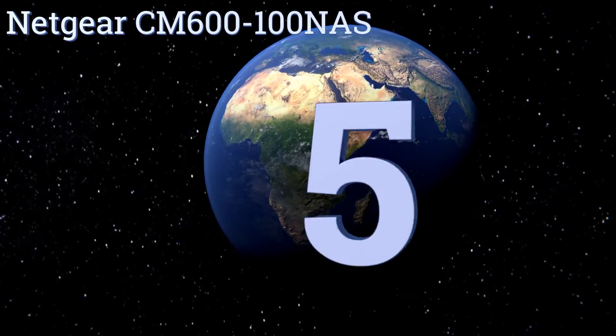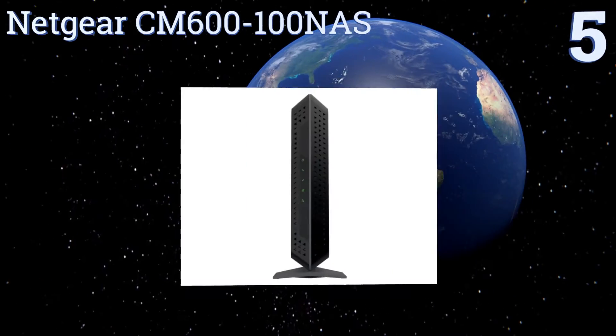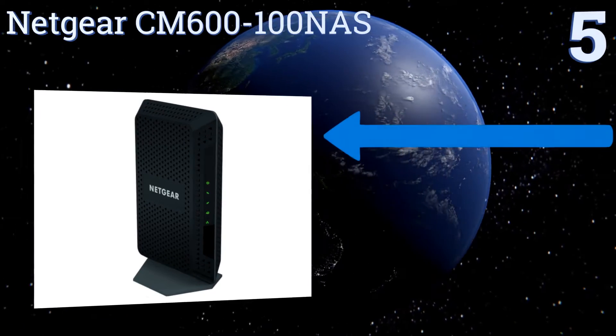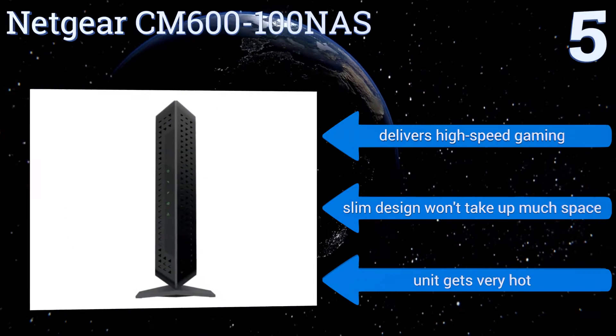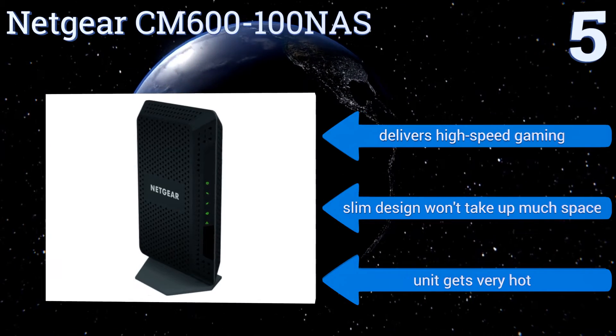At number five, the Netgear CM600-100NAS boasts 960 megabits per second download rates and has a gigabit ethernet port for faster hardwired access. The indicator lights are just bright enough to be helpful but not so intense they'll keep you up at night. It delivers high-speed gaming performance and its slim design won't take up much space, but it gets very hot.